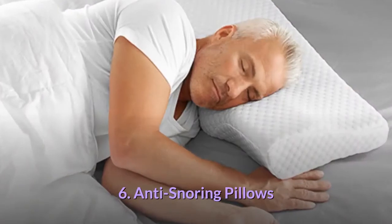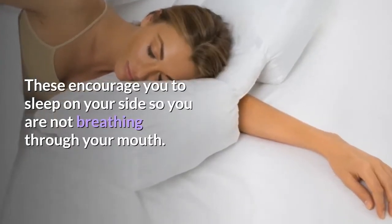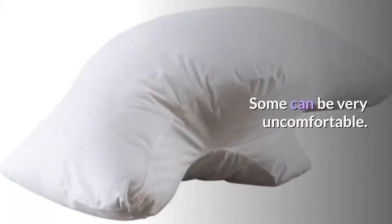6. Anti-snoring pillows. These encourage you to sleep on your side so you are not breathing through your mouth. Some can be very uncomfortable.